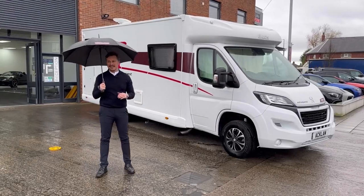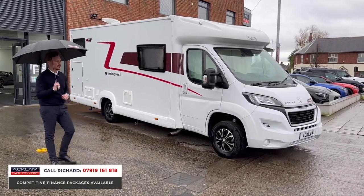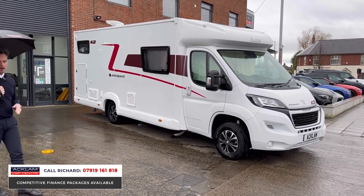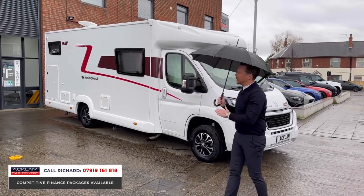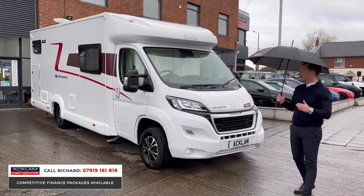It's actually spring here on Teesside today, not the greatest of days, but we've got to advertise this beautiful motorhome. Just arrived, four berths, four belted seats — it's an Elddis Autoquest 194 on a 71-plate with just over 3,000 miles on. Absolutely mega motorhome. We have sold so many of these types of vehicles.